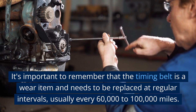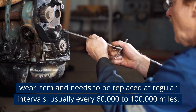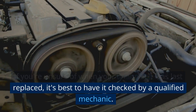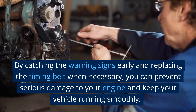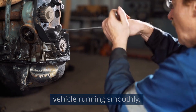It's important to remember that the timing belt is a wear item and needs to be replaced at regular intervals, usually every 60,000 to 100,000 miles. If you're unsure of when your timing belt was last replaced, it's best to have it checked by a qualified mechanic. By catching the warning signs early and replacing the timing belt when necessary, you can prevent serious damage to your engine and keep your vehicle running smoothly.